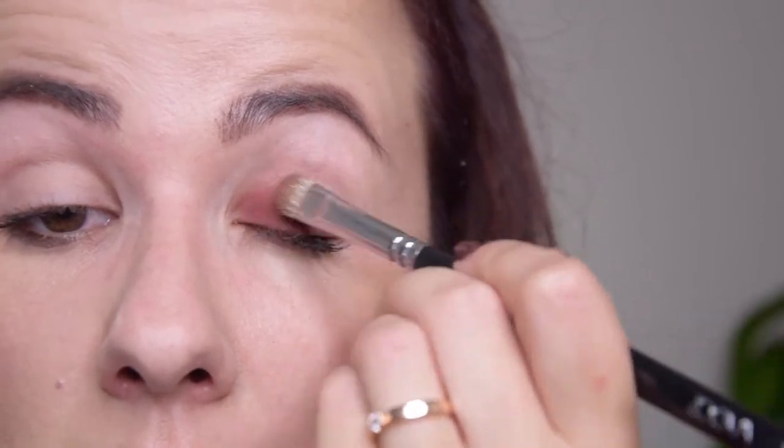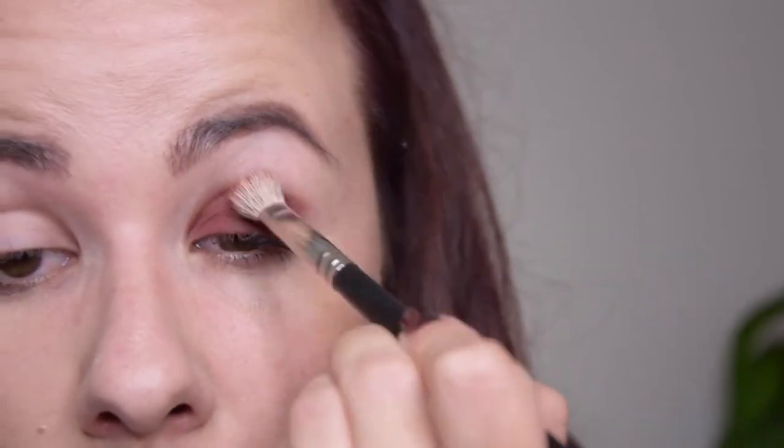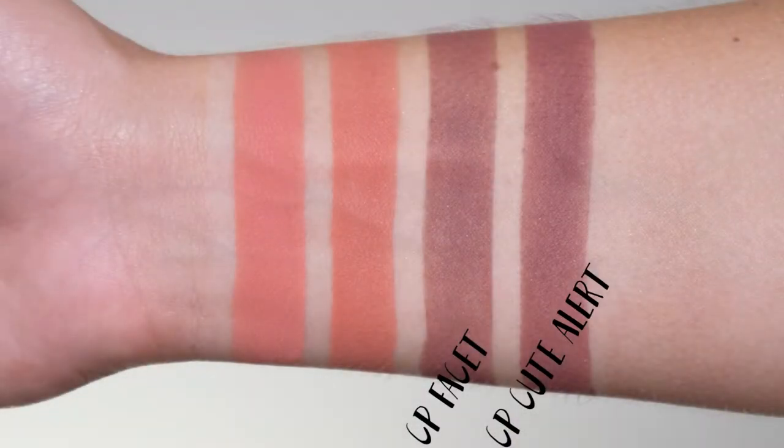The next shade is Facet, which is the perfect burgundy shade for fall. It goes on very smooth, blends really well, and is a perfect crease and outer-V shade. It is very similar to Cute Alert by ColourPop, but slightly more red and less purple. Compared to Makeup Geek Cherry Cola, Facet is darker.